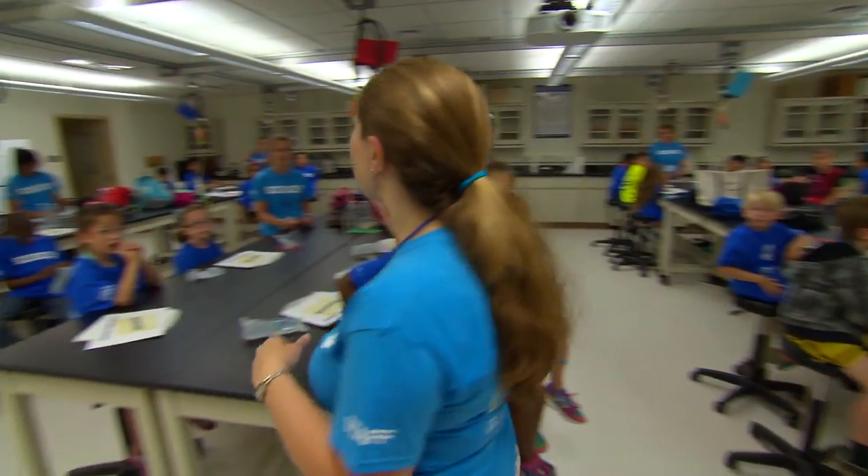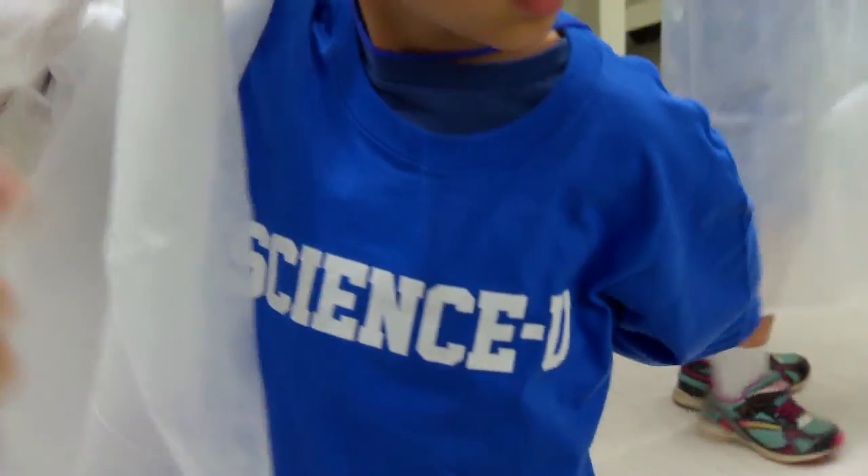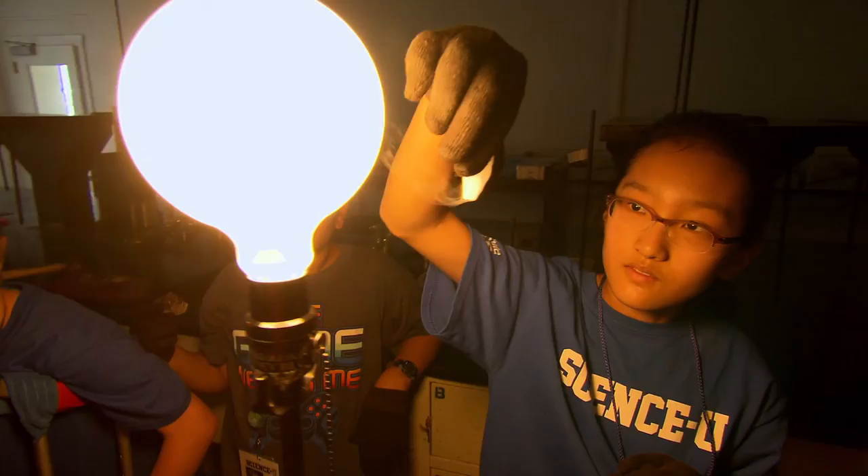We love science, yes we do! We love science, science U!